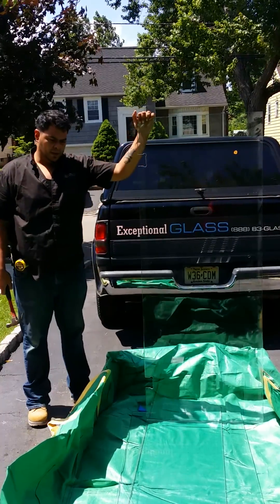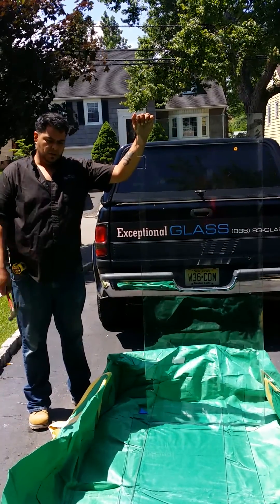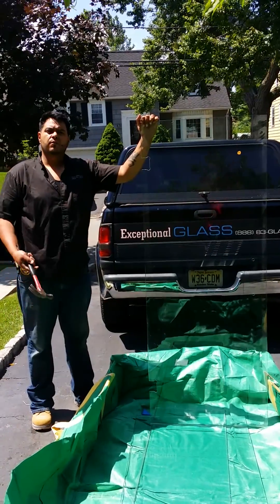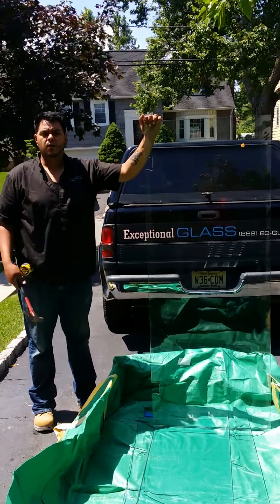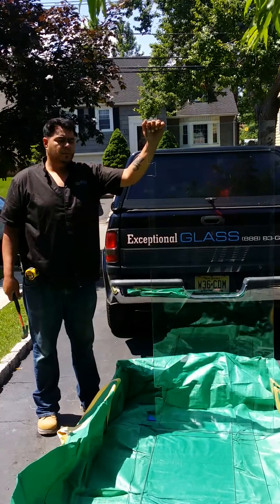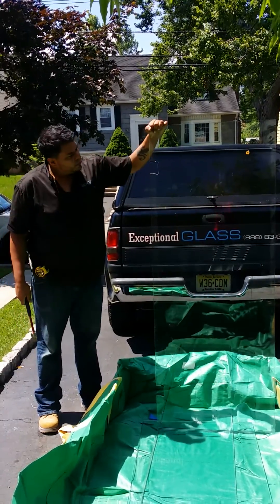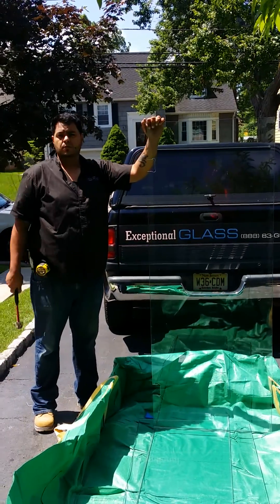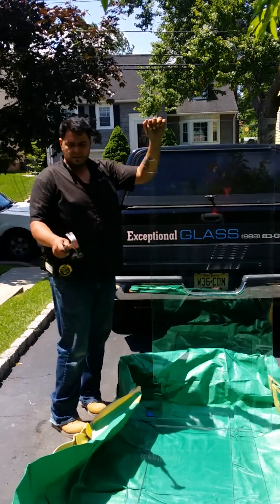Today I am cleaning out my shop, getting rid of some old tempered glass. I just wanted to make this video to show off or explain how hard or how rough tempered glass really is. This is a tempered door, and I'm just going to show you how strong it really is as far as impact.